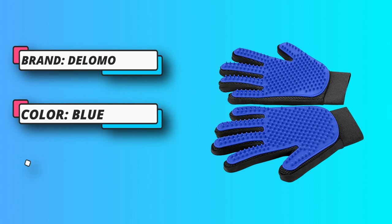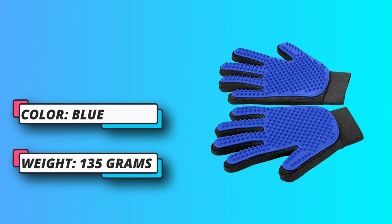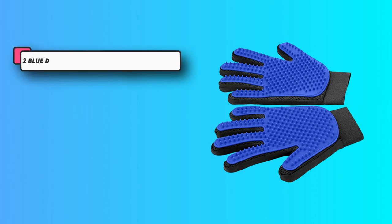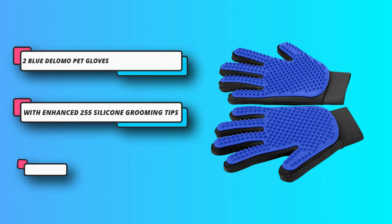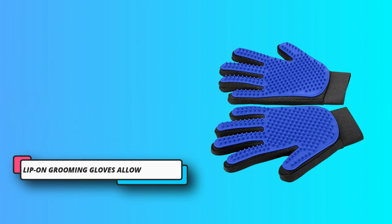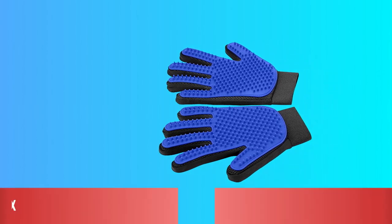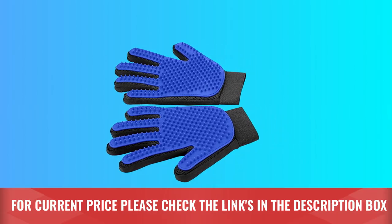Environmentally friendly and 100% recyclable fabric and rubber. Free from any materials which can cause skin irritation or damage. Soft rubber ends ensure a gentle grooming and massage without painful removing of fur or scratching the skin. For current price, please check the links in the description box.